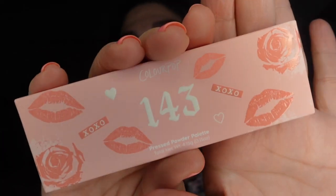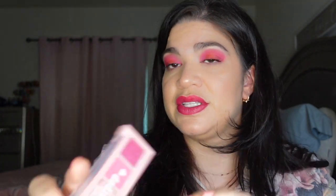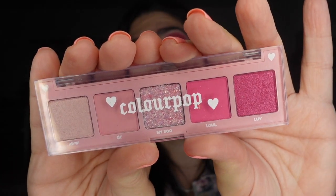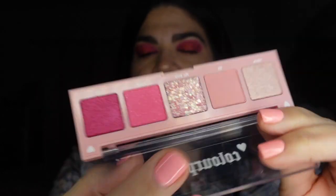I got a little something from ColourPop — a little eyeshadow palette from their love collection called the 143. Just look at that packaging — the lips, the pink, the xoxo — you guys know how much I love that. The palette is really pretty and the colors are gorgeous. I think I should use this in a look soon.